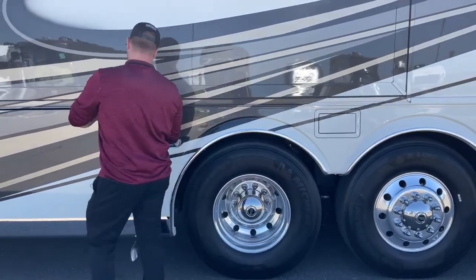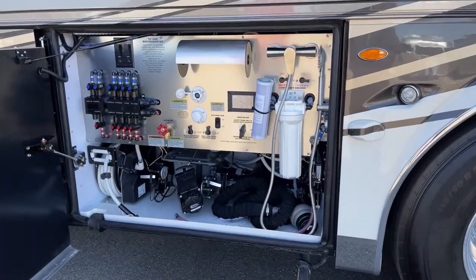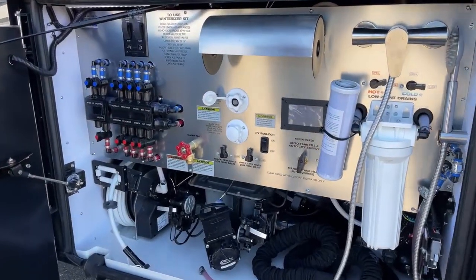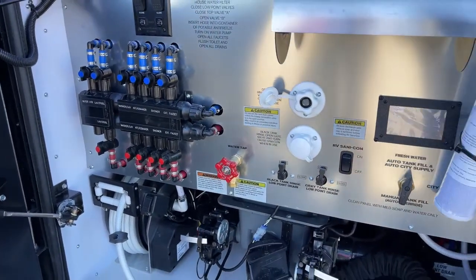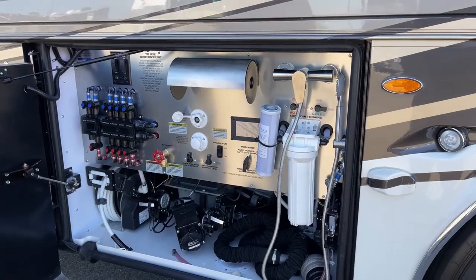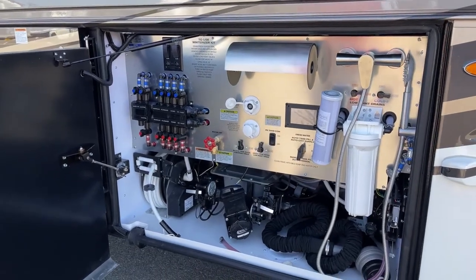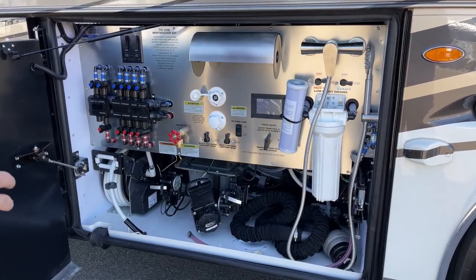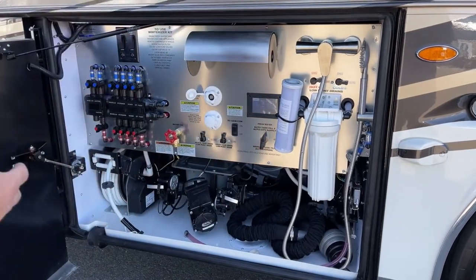Another one of our blind spot monitoring systems. And then the water bay on the 2023 Essex 4595 — let's start over on the left side with the manablock system, which is basically your water manifold. What's cool is if you have an issue at one of your water outputs, you can actually just cut it off so you don't have to stop a trip because of a little water leak. Standard on the 2023 Essex, we've got electronic gate valves — so your gray and black tank dump valves are now electronic. Push a button, they open; push another button, they close. They still have manual releases just in case that electronic system fails.